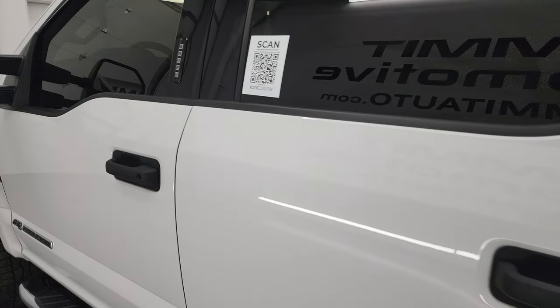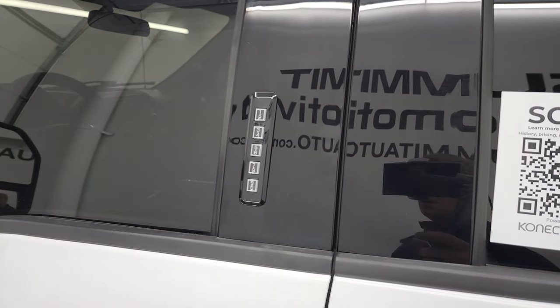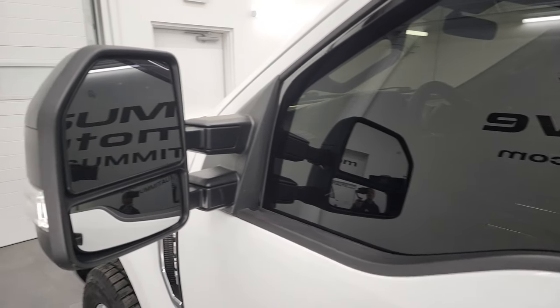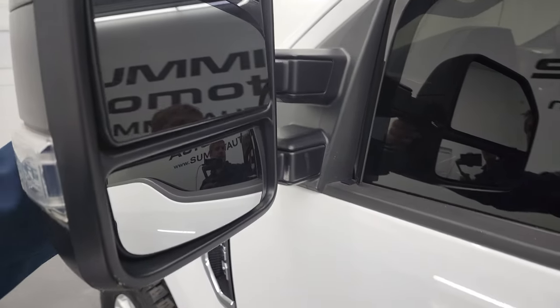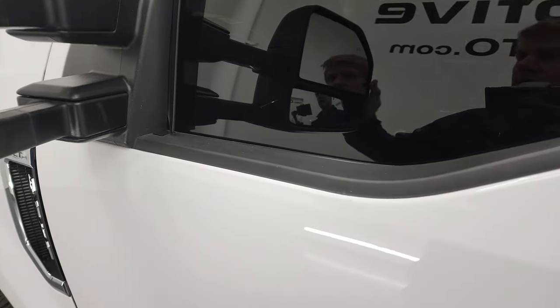This one does have the driver side door code entry and we do have the code for this truck. If you ever want to figure out what your code is for your '17 to '22 Super Duty, in the upper right-hand part of the screen we've got a video showing you how to do that. It does have the heated telescopic tow mirrors with built-in directional signals — they telescope out and fold in.